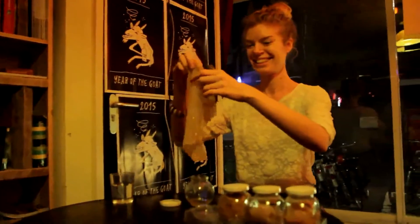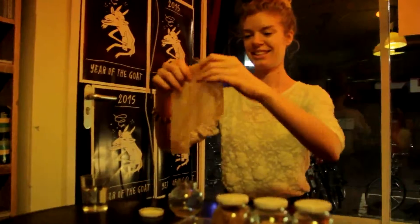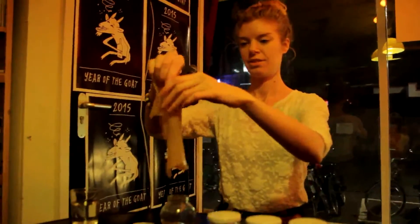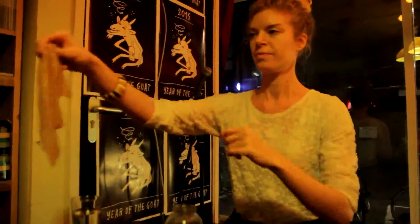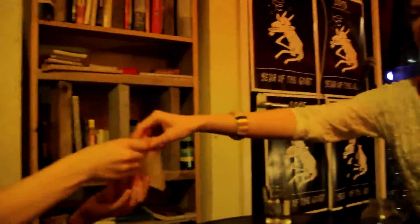Within it, the layers of cells are in constant renewal. Cells are already dead when they reach the surface, disposed of and replaced by others produced in deeper layers. Here we are now, at the heart of the epidermis.